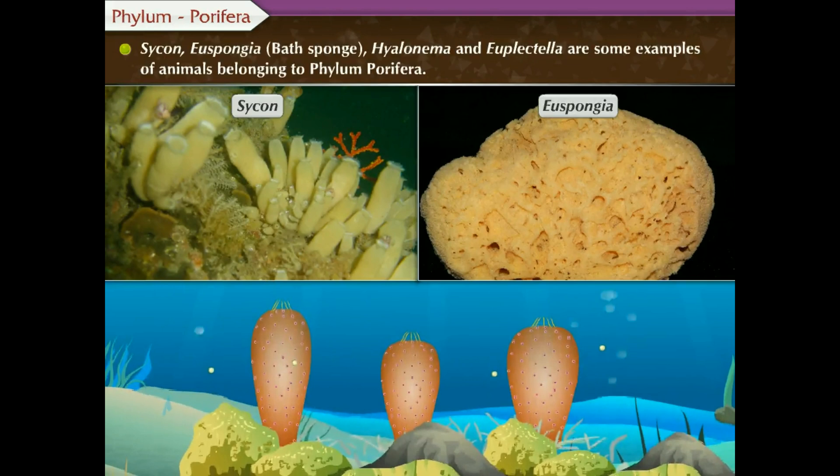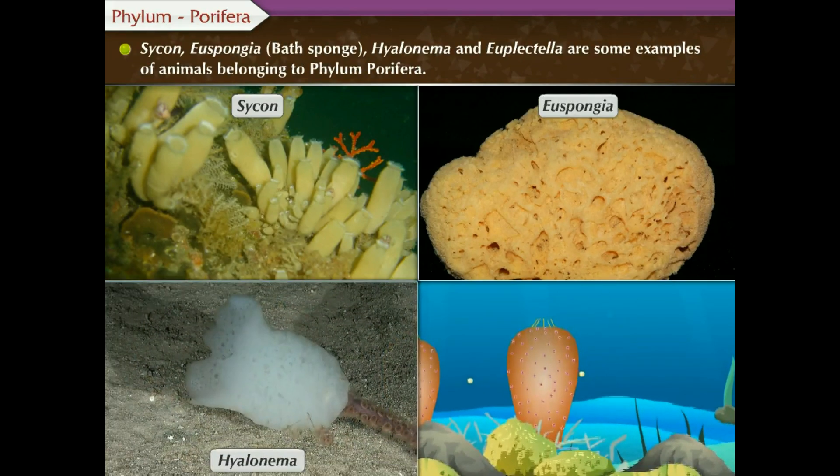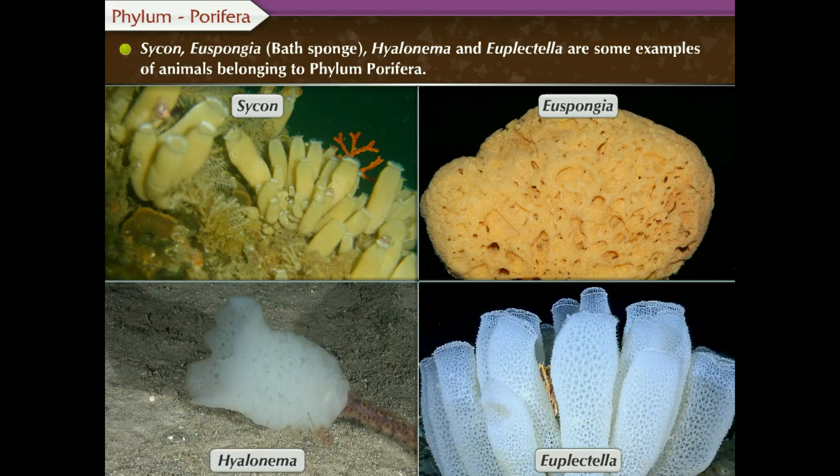Euspongia, that is, bath sponge, Hyalonema, and Euplectella are some examples of animals belonging to Phylum Porifera.